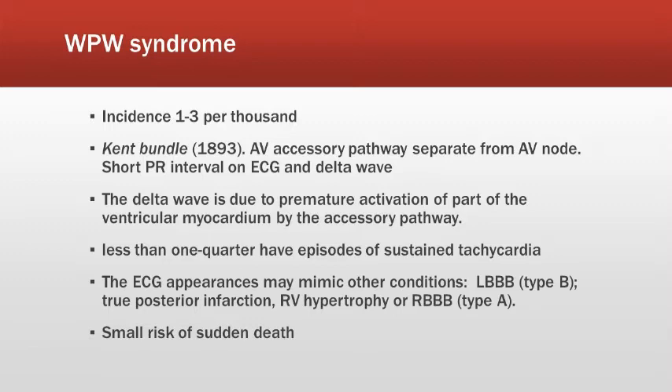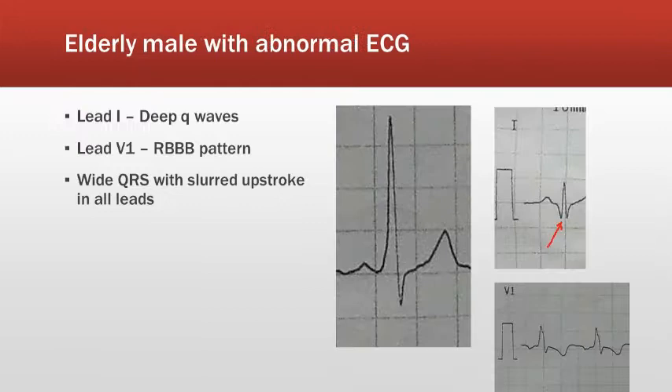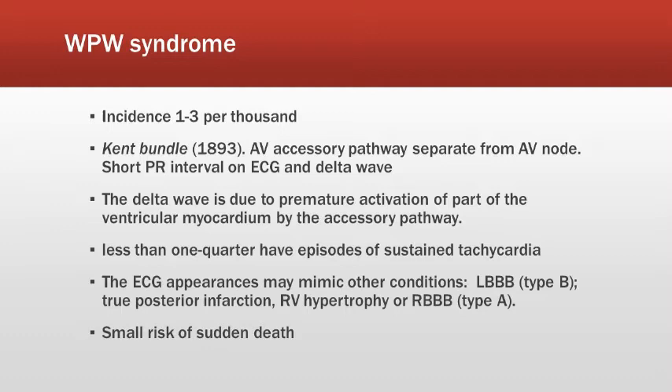I will show you how the delta wave looks like. If you see the magnified QRS complex, it shows that after the P wave there is a slight slurred upstroke which is called the delta wave. The delta wave occurs because of the premature activation of the ventricle by the accessory pathway.